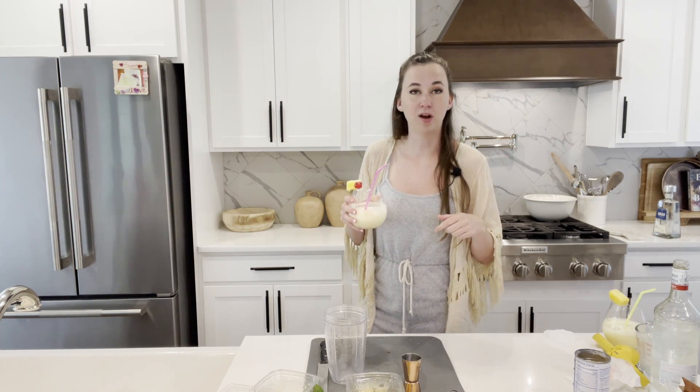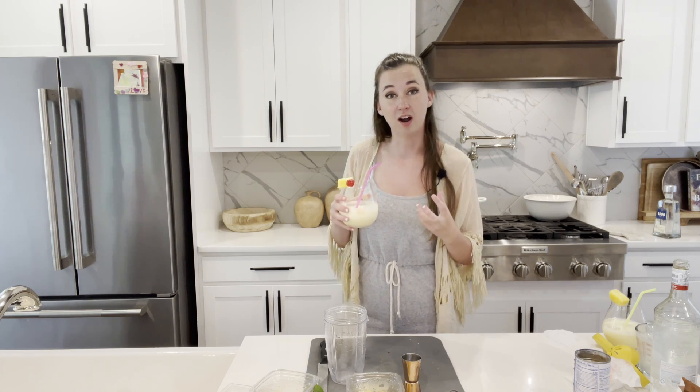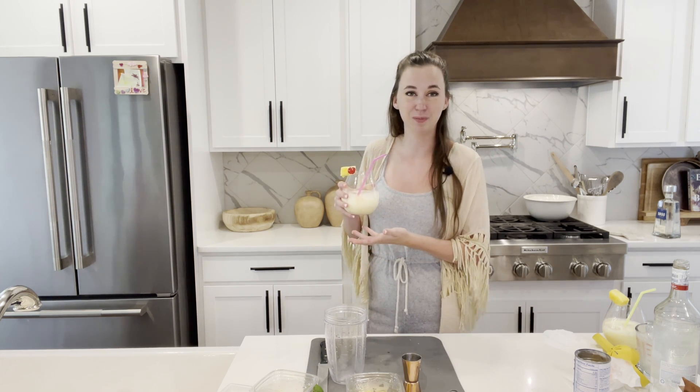So when you're starting your home selling process, one of the most important things you can be thinking about is your curb appeal and the general look of the outside of your house, which is why we're calling this one the back porch pina colada.